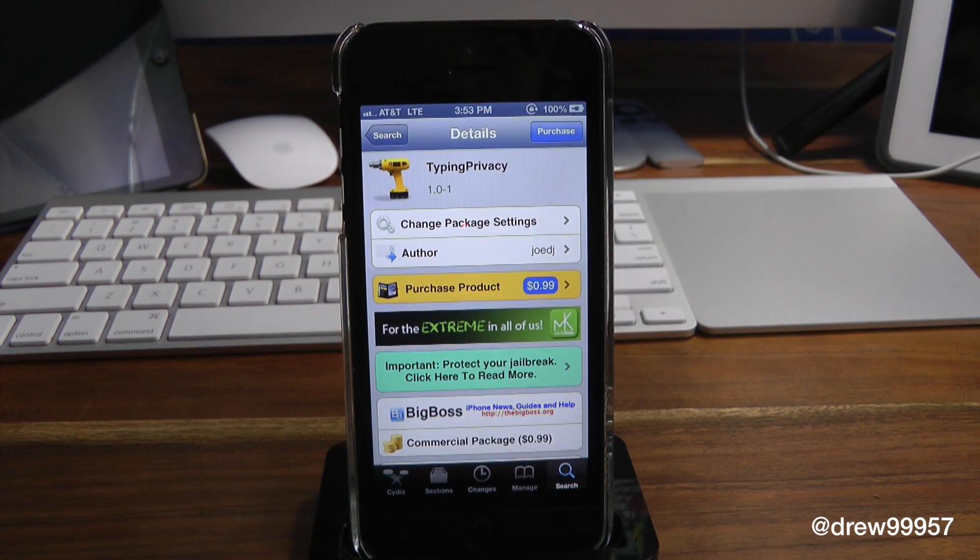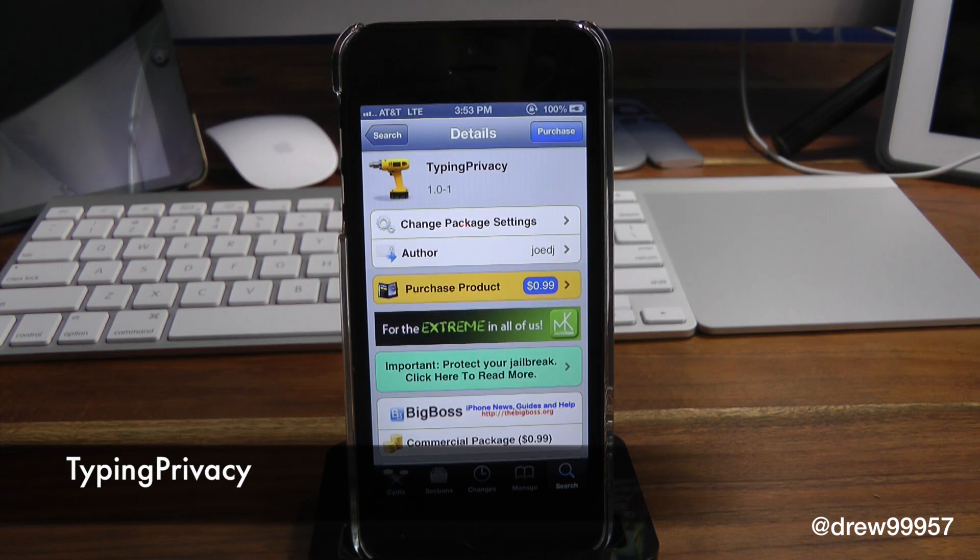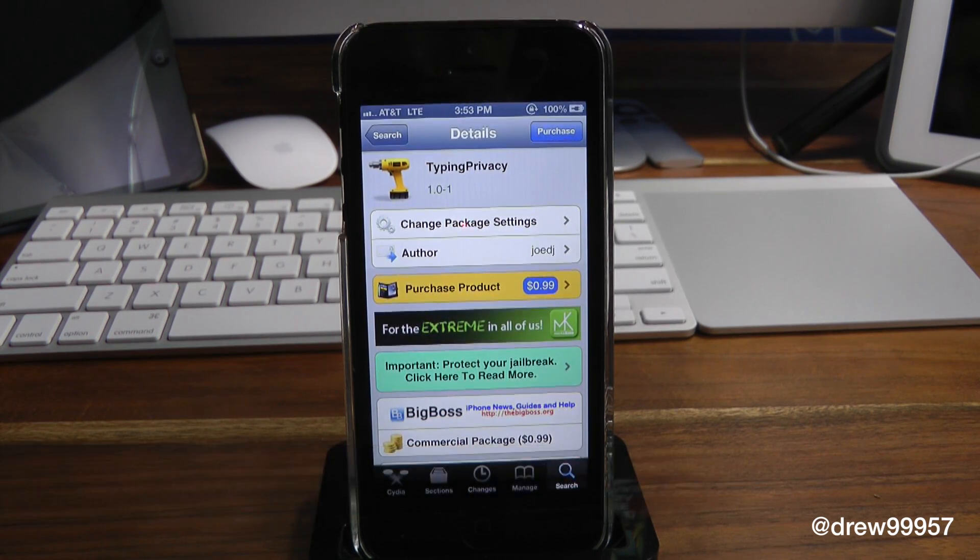What's up everyone? Drew Pickens here. We have a Cydia Tweak review. This one's on Typing Privacy. You can find this one inside the Cydia store for 99 cents, and what this tweak does is it basically blocks your typing dots whenever you're simply typing a message to that person and you don't want them to know that you're actually typing to them.